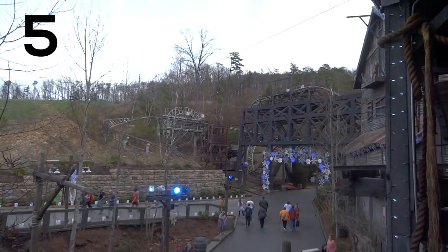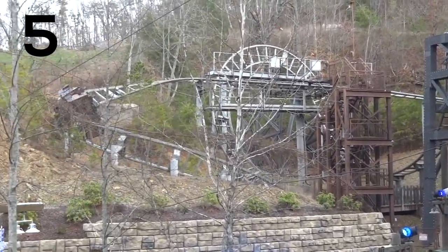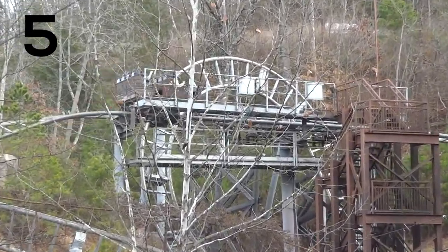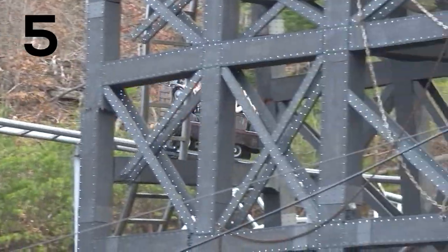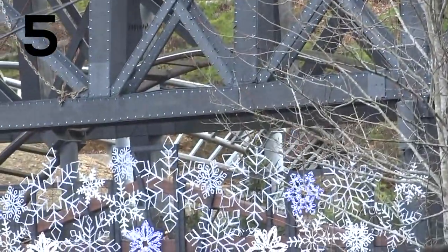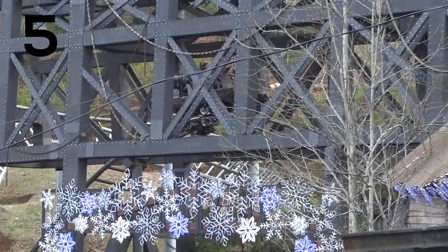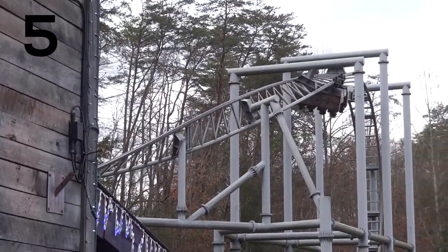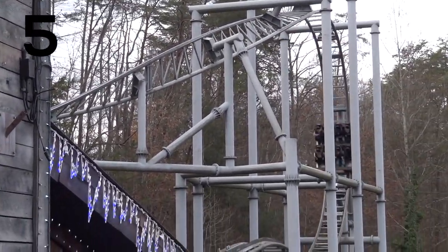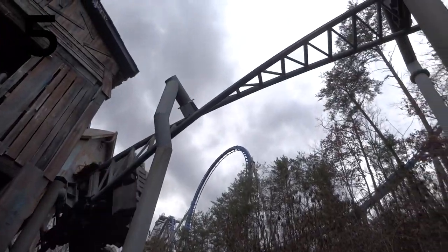Number five is Mystery Mine. This is a Gerstlauer Eurofighter — the first one in the United States, actually. It opened in 2007 and has really fantastic theming with a couple of vertical lifts. There are a lot of surprises in there that I won't spoil for you if you haven't ridden it, and honestly I had a lot of fun on Mystery Mine. A lot of people don't really care for this ride, finding it kind of bumpy with a lot of headbanging. I did experience a little bit of headbanging, but it didn't really take away too much for me.